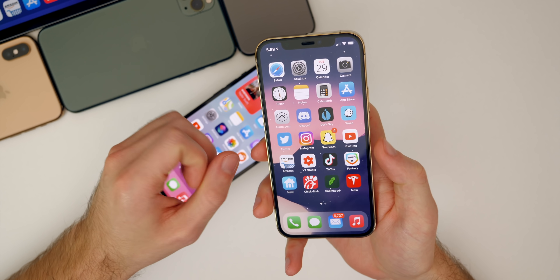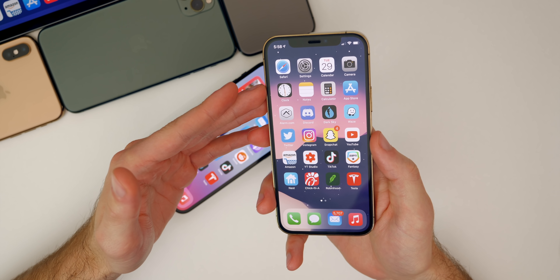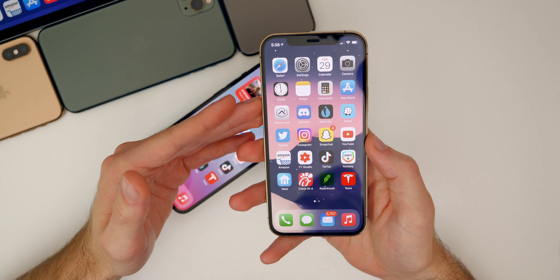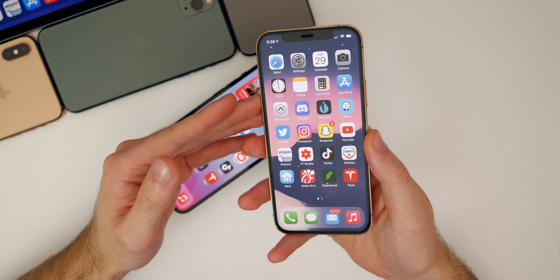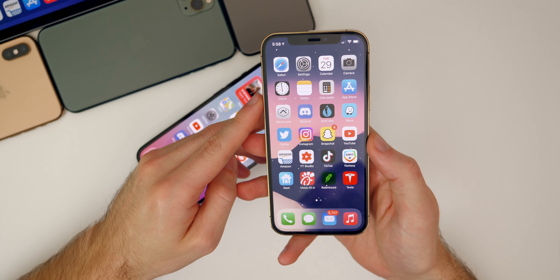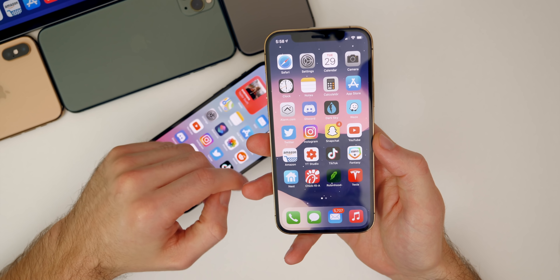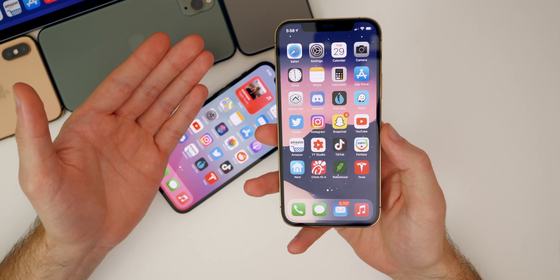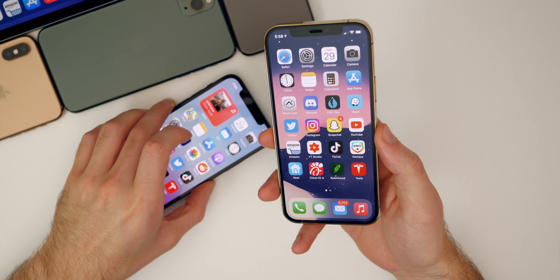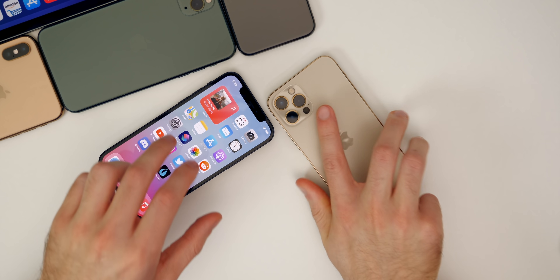Those are my thoughts on iOS 14.4 beta one and iOS 14.3 after weeks of usage. I hope you guys enjoyed this video. If you did, I'd appreciate a thumbs up, and make sure you subscribe for more software follow-ups like this one. Let me know how these software versions are running for you down in the comments below.